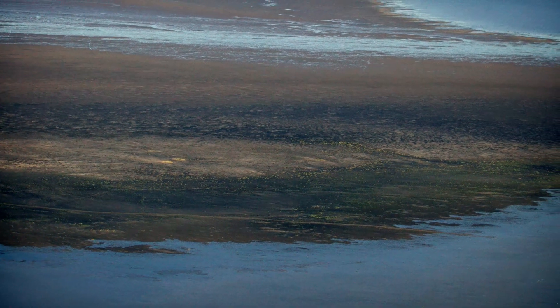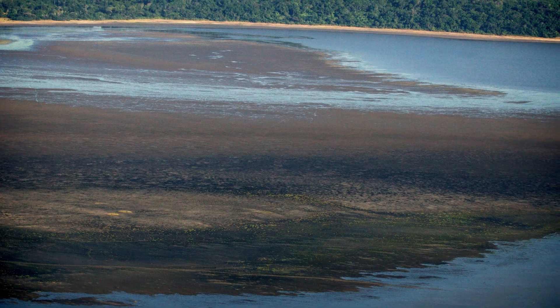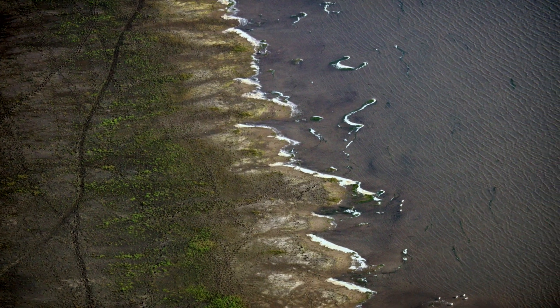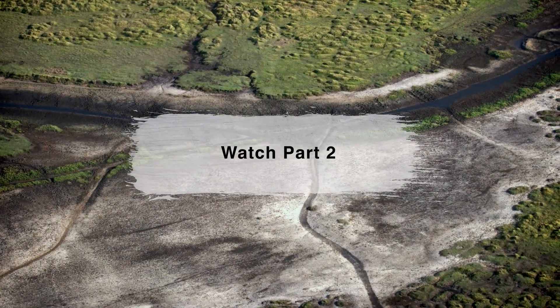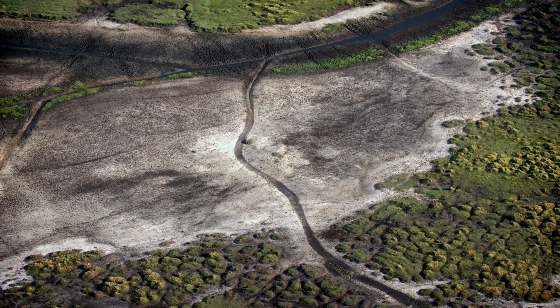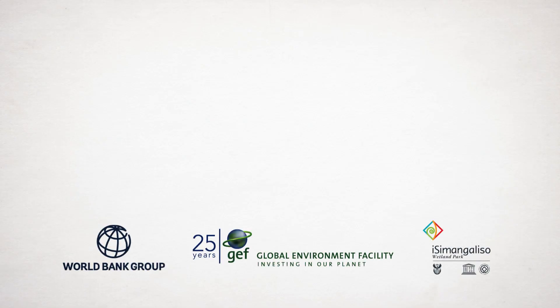The Lake St. Lucia Estuary has a history of human interference dating back to the early 1950s. Significant environmental change has also occurred in its five catchments. Watch part two in this video series to find out what the impact of this interference has been and what the Isimangaliso Wetland Park Authority has done to restore this important estuary.